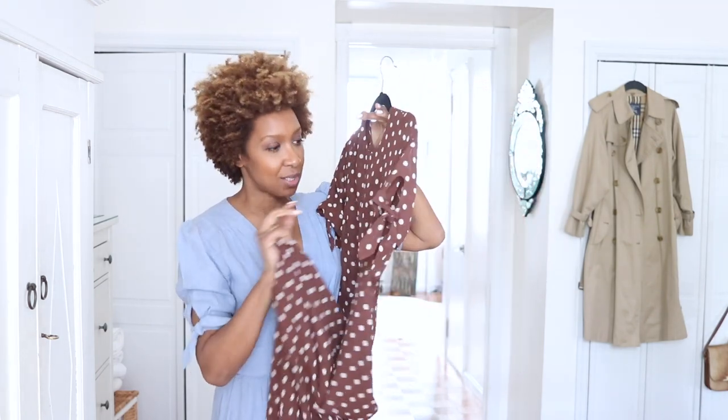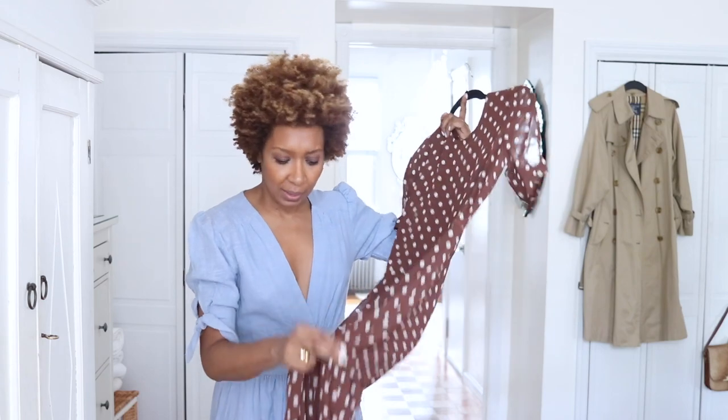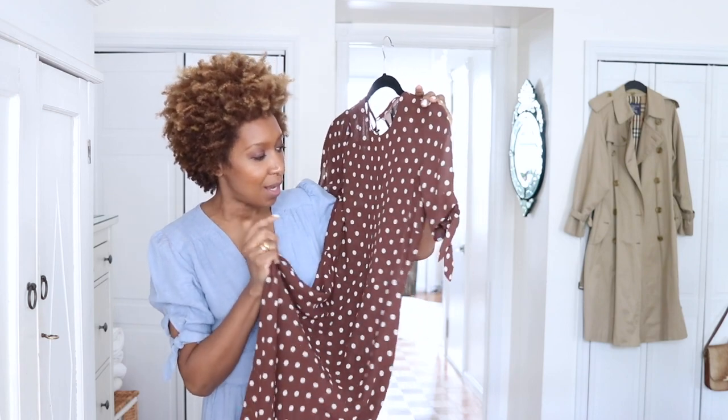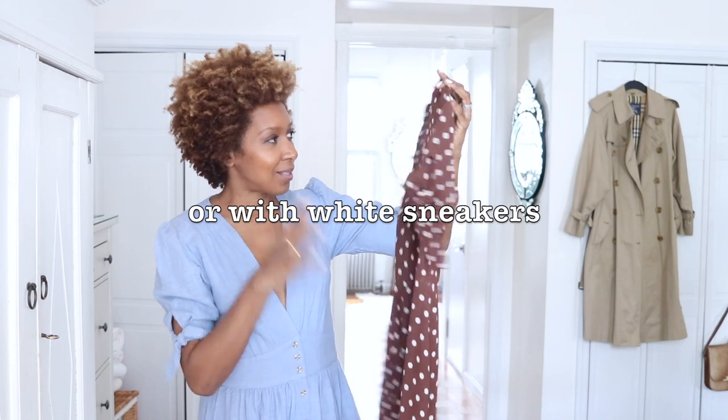I'm very pleased with this dress — it's stunning and gets a lot of compliments. I usually wear it with kitten-heeled shoes, and I can also imagine it looking great with espadrilles, like my wedge Castanet espadrilles.